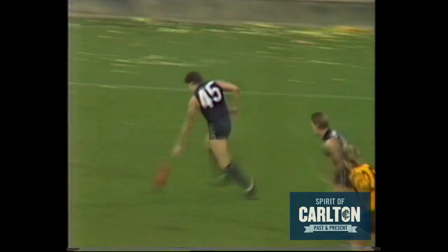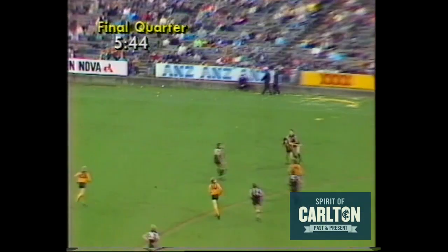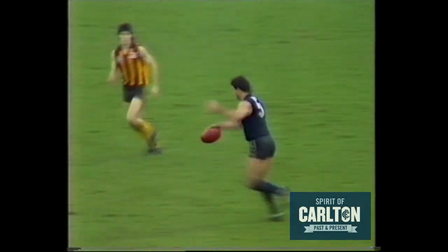McKenzie takes a good mark, running with the flight of the ball. Through for Hawthorn — Condon. Where's Dunstall at the back? Curran in front. Dean took a similar knock against the Sydney Swans earlier in the year in that controversial game. Two on one in favour of Carlton, the result obvious. McKenzie. DeRui at half back.